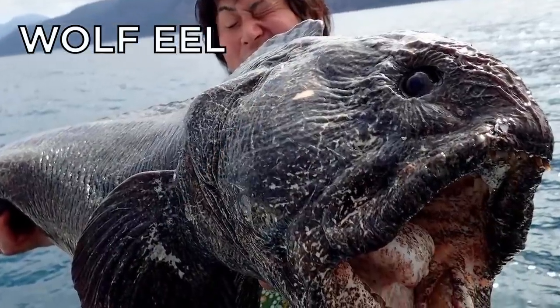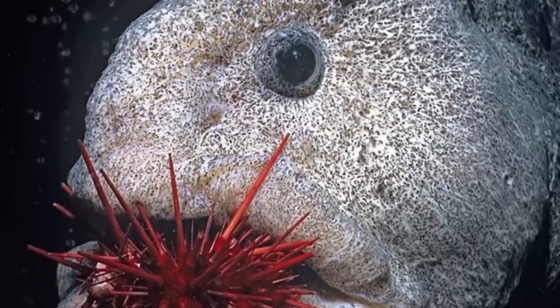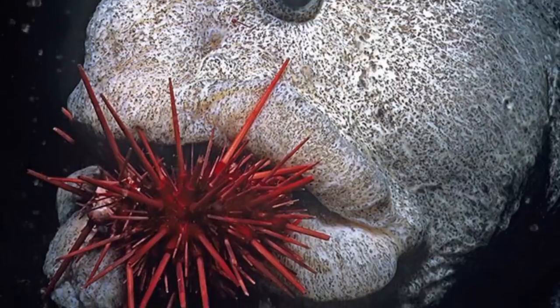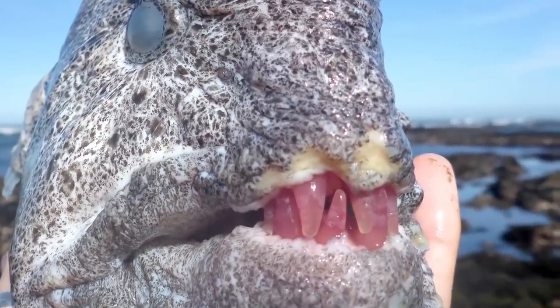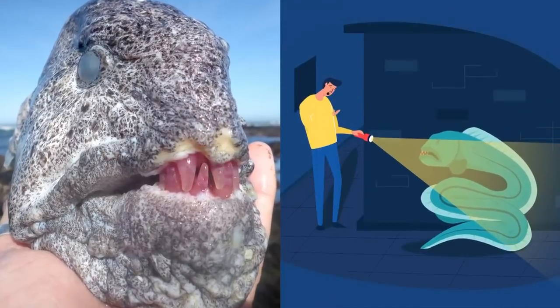The giant wolf eel photographed here can be a terrifying sight, but even more so once you know the extent of their diet. The creature's strong teeth allow it to chomp through red sea urchins, and if they get through enough of them, their teeth start to resemble rose quartz stones. You wouldn't want to run into this guy down a dark alley.